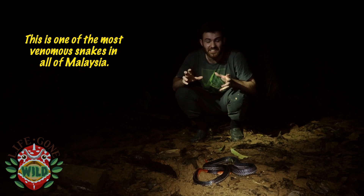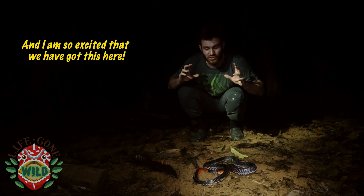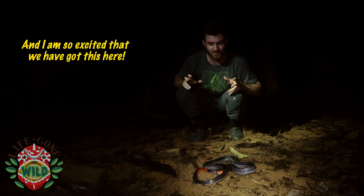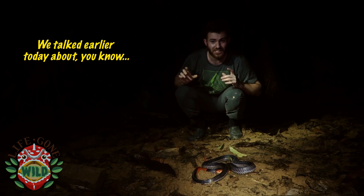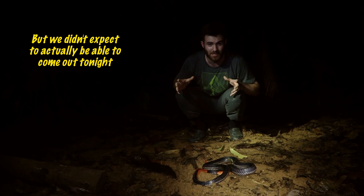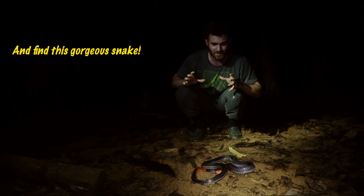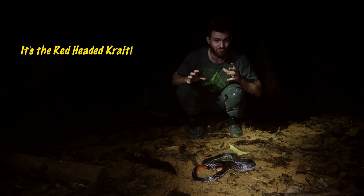G'day guys, this is one of the most venomous snakes in all of Malaysia and I am so excited that we've got this here. We talked earlier today about this might be in the area, but we didn't expect to actually be able to come out tonight and find this gorgeous snake. Very, very distinctive — it's the red-headed krait.